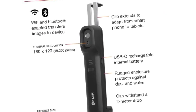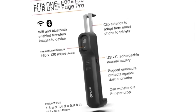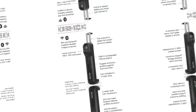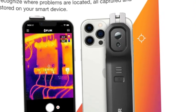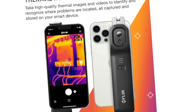Use the FLIR One Edge with iOS or Android smartphones and tablets, regardless of carrier, operating system, size, or future phone upgrades. Step-by-step application guidance and decision support are included to help you when you need it.